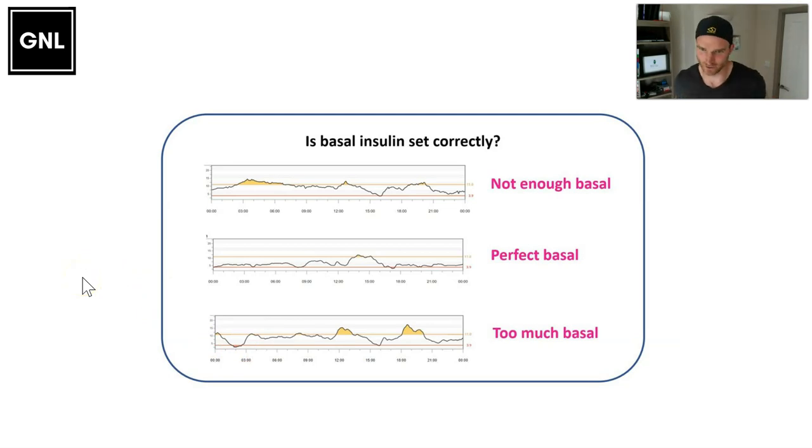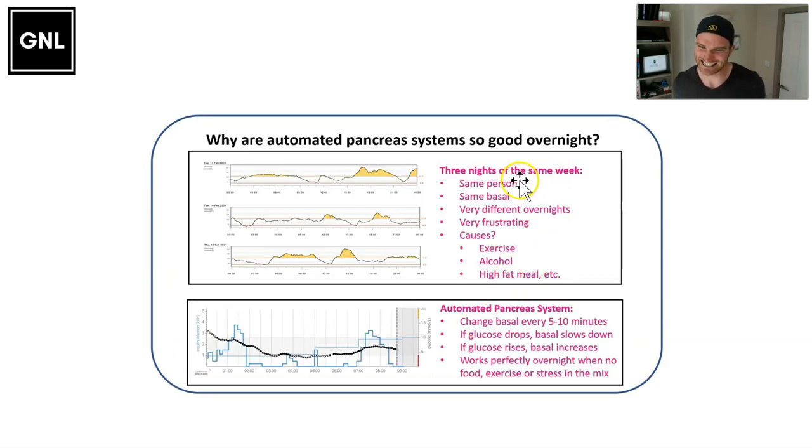That is a very simplistic view of how it works, but unfortunately, different things that we do during the day actually change the amount of basal insulin we need during the night, because the glucose output by the liver changes overnight. As an example, this is the same person who's had three different nights: one night they've gone high, one night they've gone low, the other night they stayed fairly steady — same person, same amount of basal insulin. This was most likely due to lots of exercise one day causing an overnight drop, a high-fat meal before bed causing a rise, and maybe some alcohol causing a slight drop.